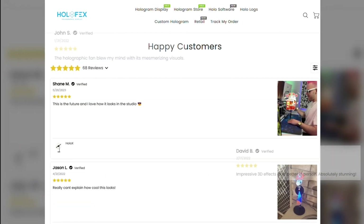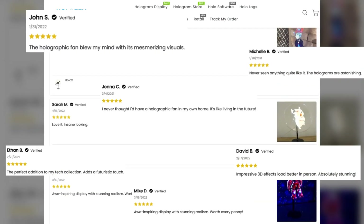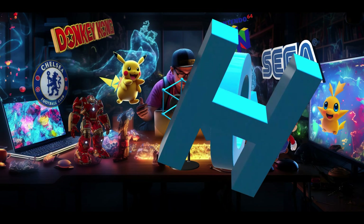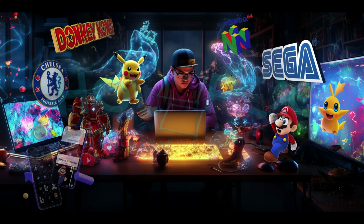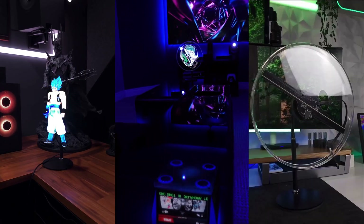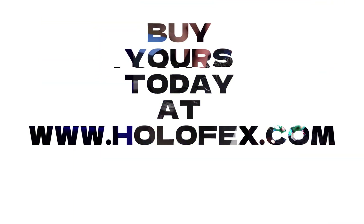Don't take our word for it. Let the reviews speak for themselves. Unlock your desires, elevate your surroundings, and embrace a new dimension of living with HoloFex. So why wait? Redefine your reality and let your imagination run wild with HoloFex.